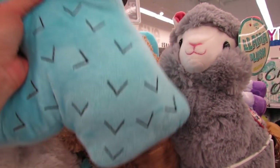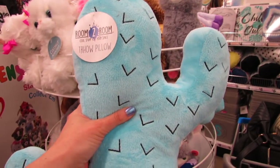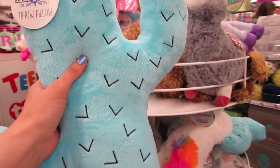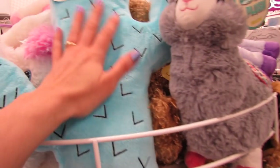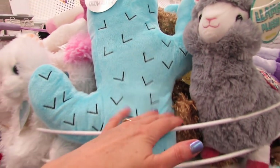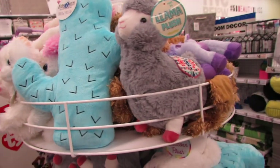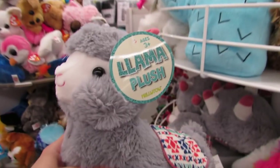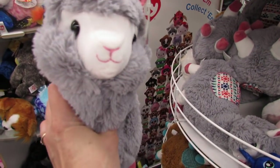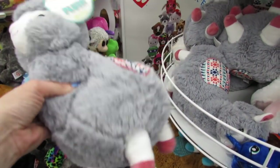You guys know I spotted this blue cactus from the door. I mean seriously, I saw it and I had to come over here. I think it's so cute. It's really a nice big size — it's really silky and soft. But besides the cactus over here, they have some amazing plushies. They have this super cute llama. I love it, it's so silky and nice.